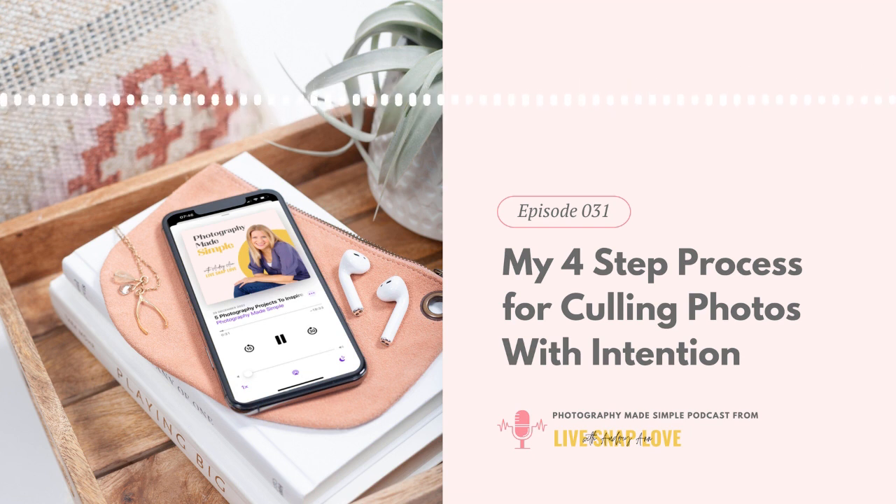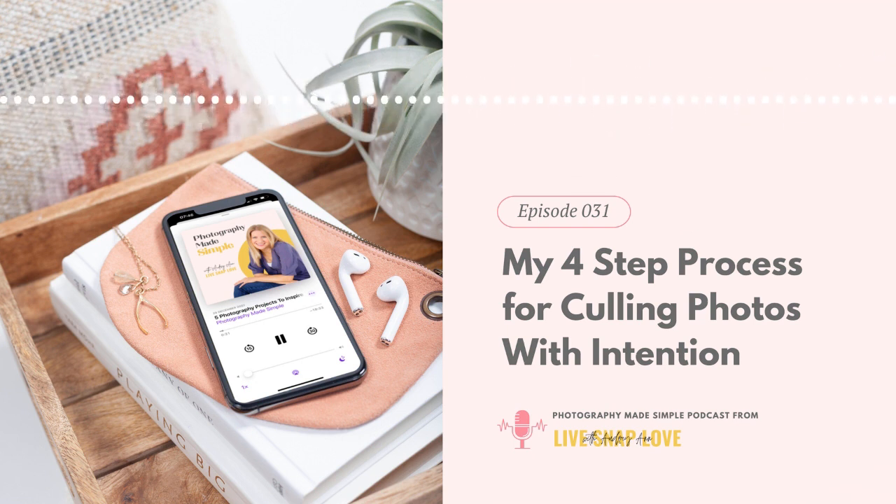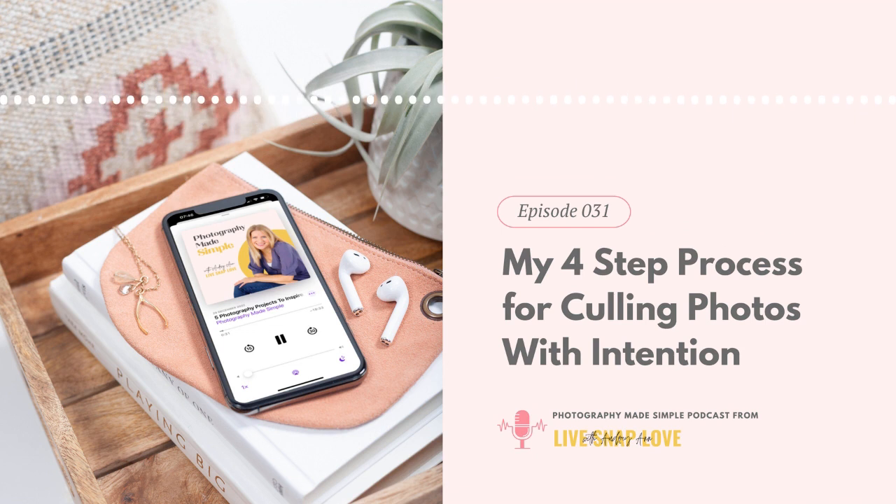I've included both of those shooting frameworks in my Auto 2 Awesome program. If you're already a student, just go into the course — in Module 6, all on composition, you'll find them there along with cheat sheets you can download to help you remember them. If you're not a student, you can find out more at livesnaplove.com/auto-2-awesome. I'll link to it in the show notes, or just go to livesnaplove.com/31.